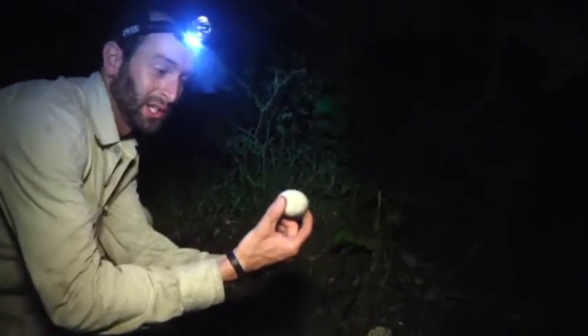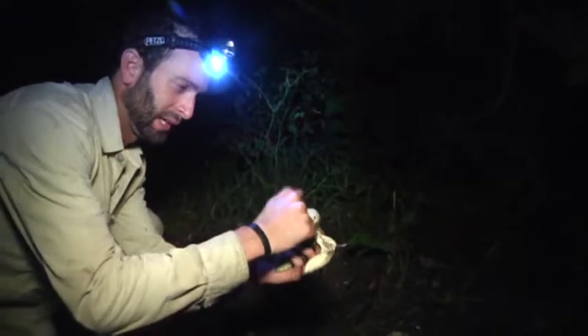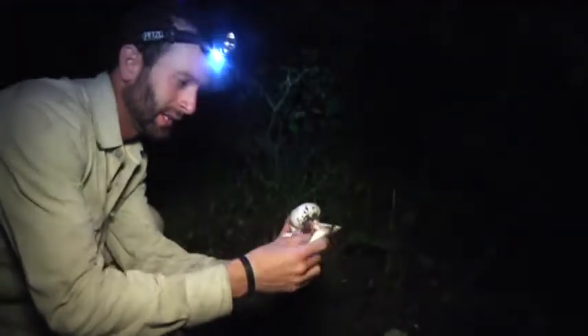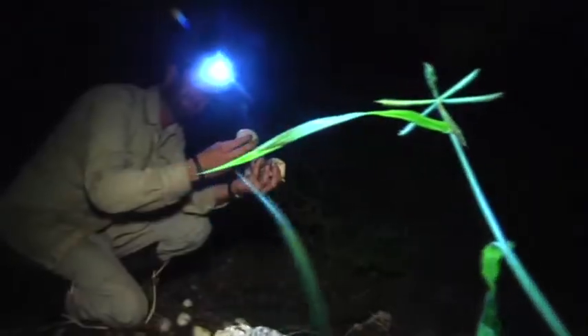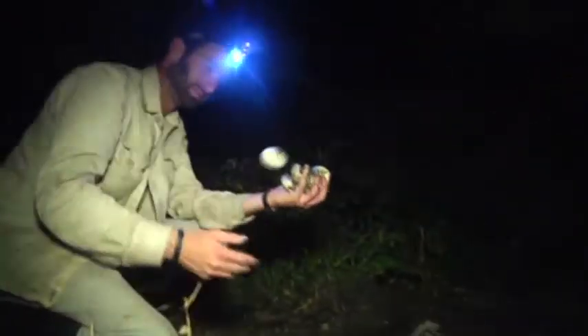It's pretty much the same size as a chicken egg. It's got a tough outer shell, and then inside it's got a flexible membrane, and that's what you see here. The summer months mean it's prime time for nesting.